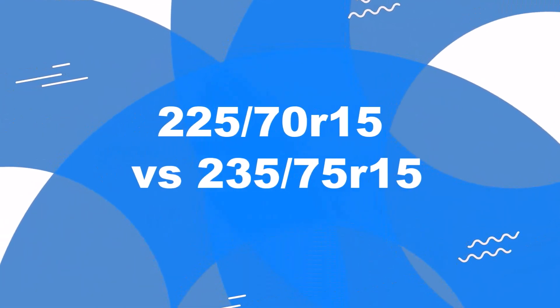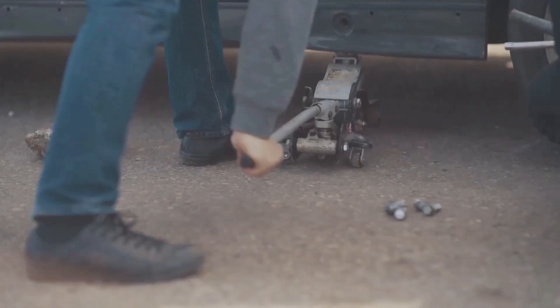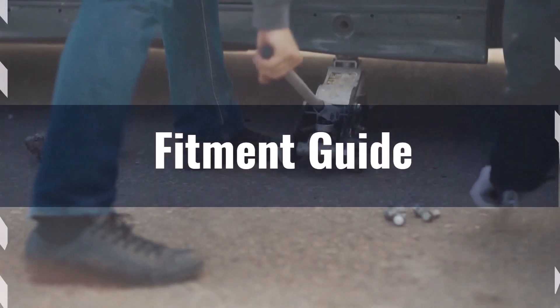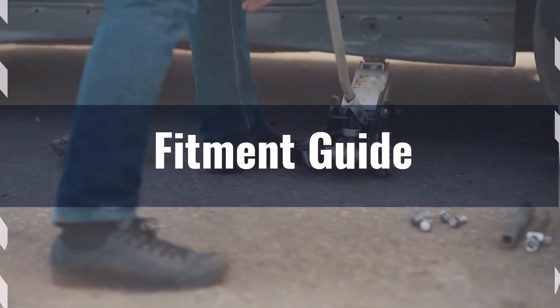Welcome to our comparison video on switching from 225/70R15 to 235/75R15. The diameter difference between these two tire sizes is 5.4%, exceeding the acceptable 3% range. Therefore, this interchange is not recommended.